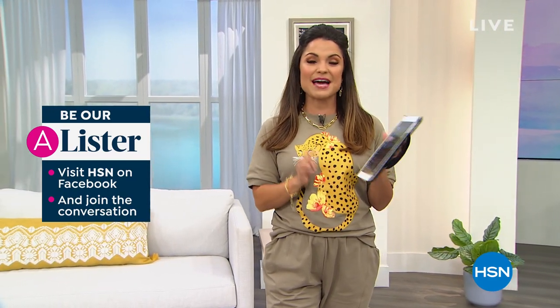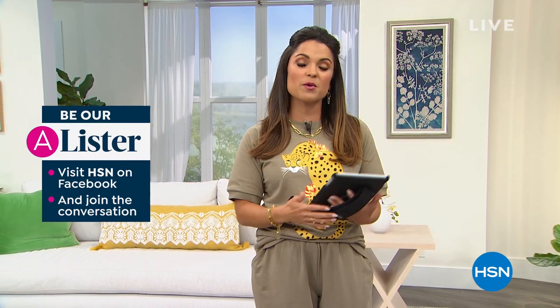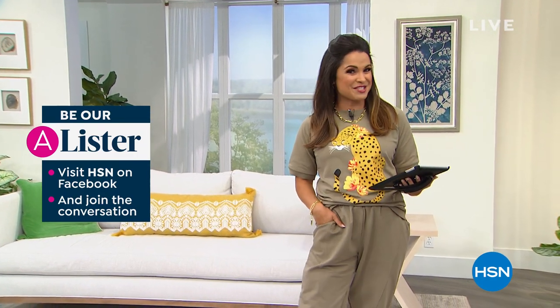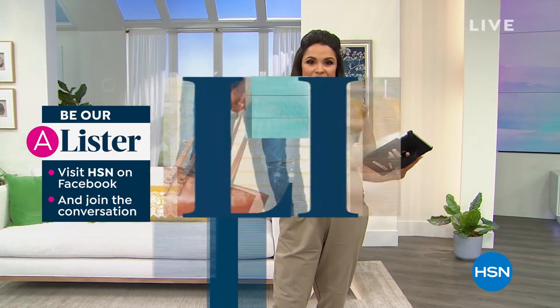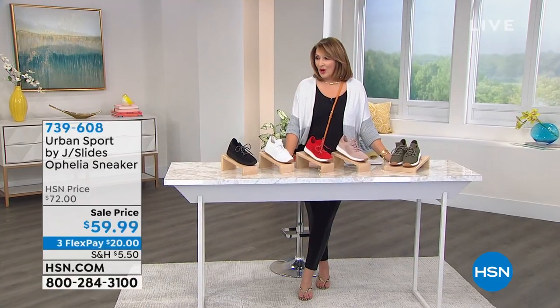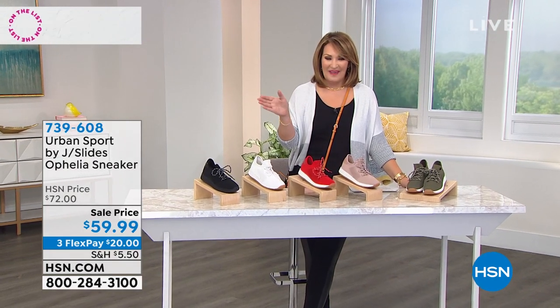We're also looking for an A-lister on our Facebook Live — join the conversation and participate. At the end of the night, someone will win a $25 HSN gift card. We're going to kick it off with an adorable shoe — that's Everyday Jane, which will be coming up. So stick around.